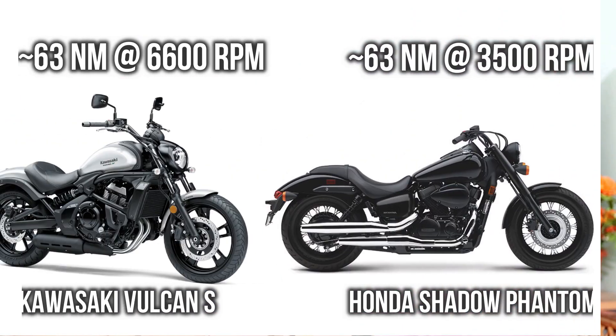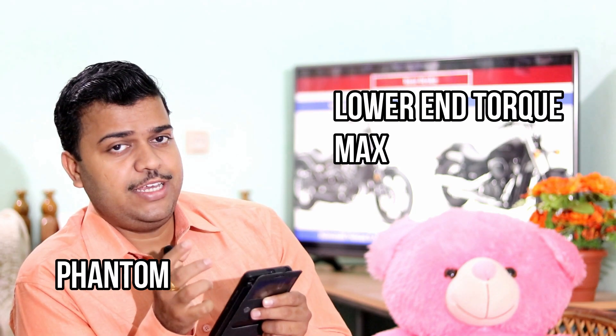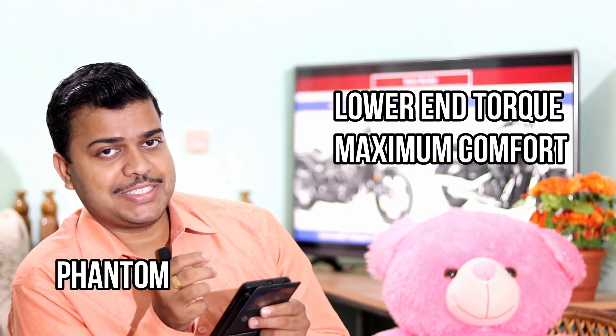Next we can see torque and torque delivery. Torque is almost equal on both sides, but maximum torque delivery in Phantom is much earlier as compared to Kawasaki Volcanus. That means in the beginning of a race, Honda Shadow Phantom is going to win.